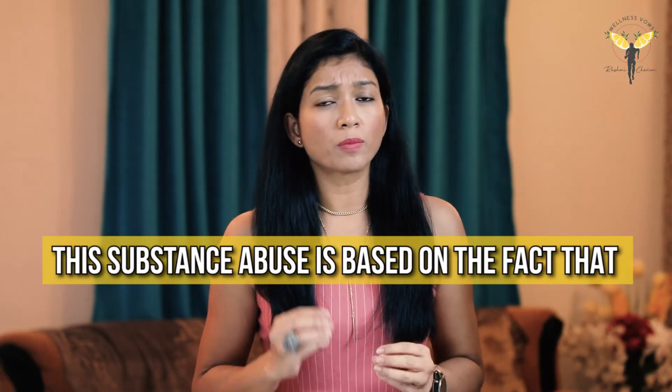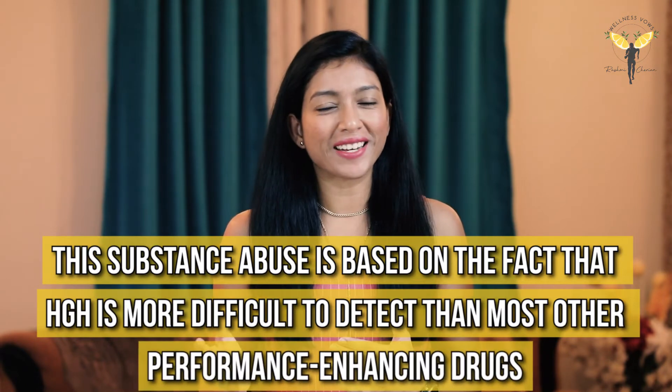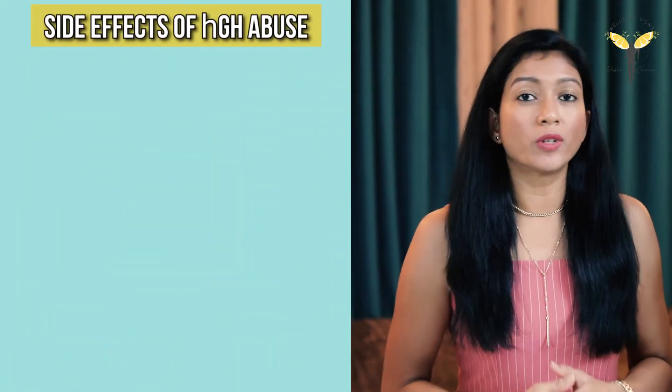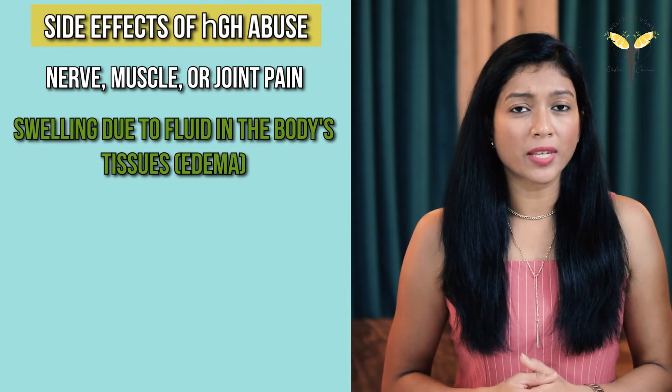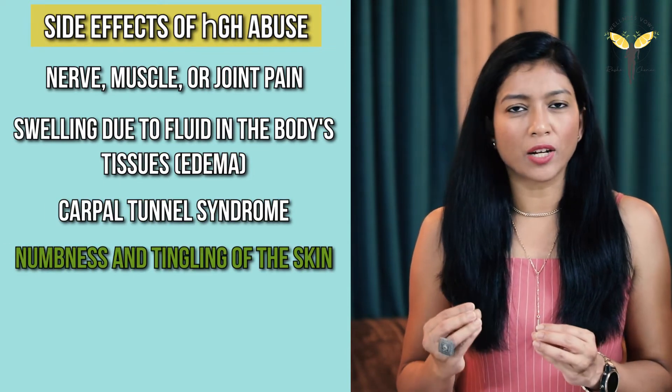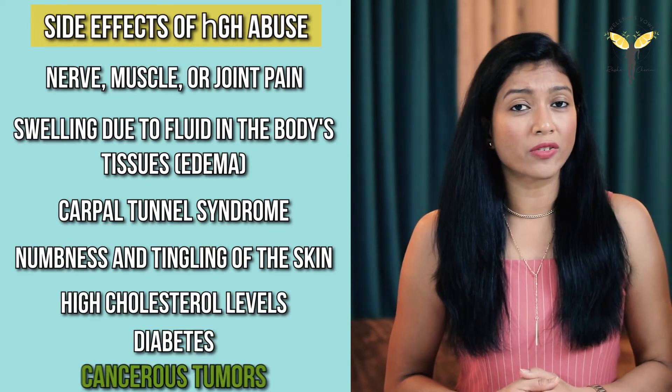This substance abuse is based on the fact that human growth hormone is more difficult to detect than other performance enhancing drugs. Athletes use it to increase their muscle mass and power, but human growth hormone's effect on athletic performance is unknown. There are serious side effects of growth hormone abuse which may include nerve, muscle and joint pain, swelling due to fluids in the tissues, carpal tunnel syndrome, numbness and tingling of the skin, high cholesterol levels, diabetes, and it can also contribute to cancerous tumours. Athletes, make sure you stay away from any kind of synthetic growth hormone as it is not only illegal but potentially dangerous.